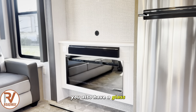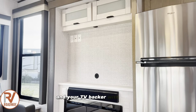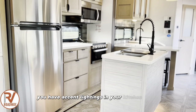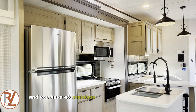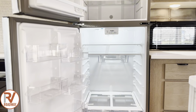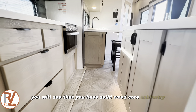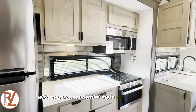You also have a glassed electric fireplace with a built-in subwoofer and your TV backer with storage. Making our way into the kitchen, you're going to see you have accent lighting in your kitchen island, a residential Whirlpool refrigerator, and all stainless steel residential appliances. In the kitchen you will see that you have solid wood core cabinetry, solid surface countertops with massive residential-style pullout drawers.